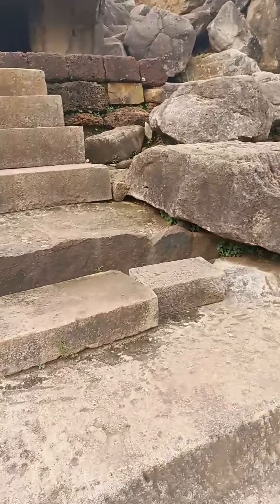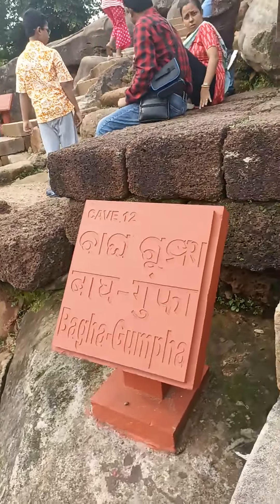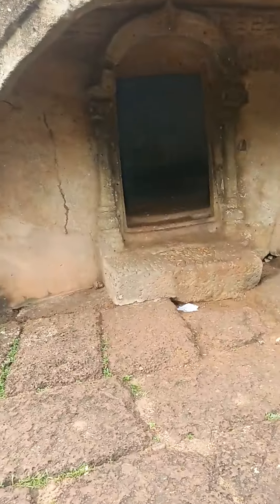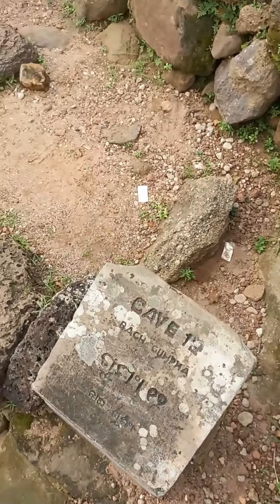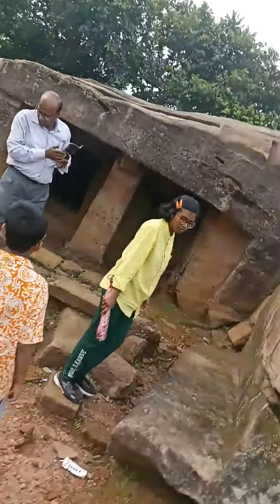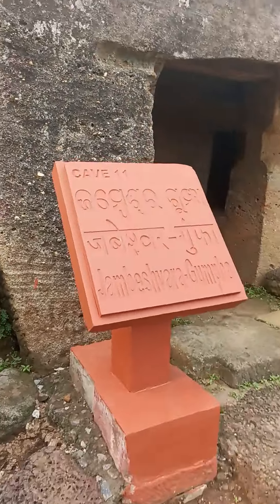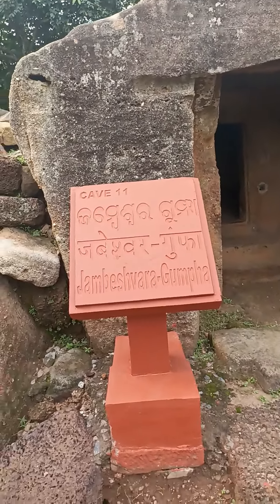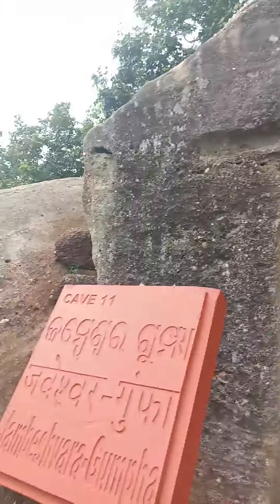Here is my friend. Bagha Gumpa — this is a cave. A few artists are over here as well. A small cave. And Jambeshwa Gumpa. This is the Gumpas.